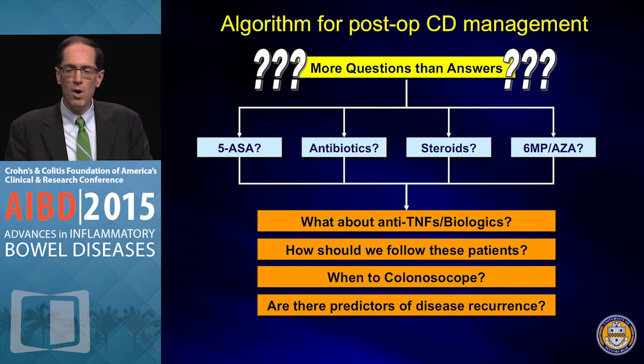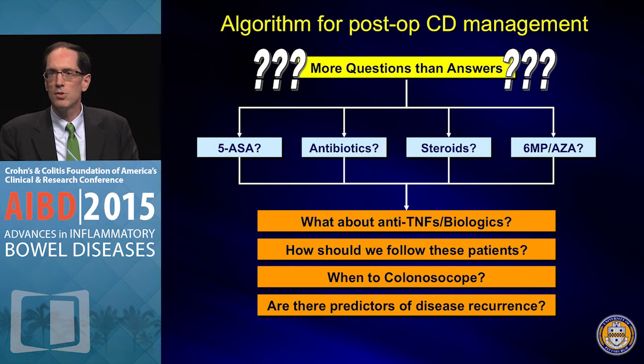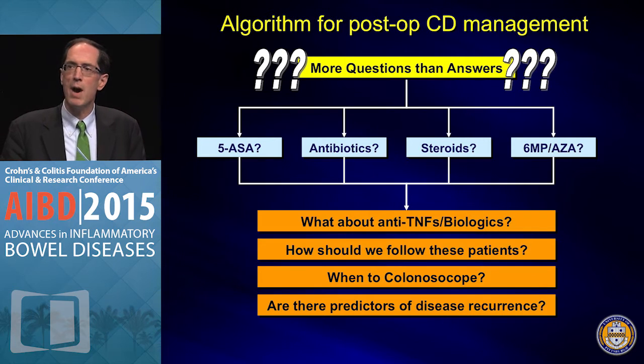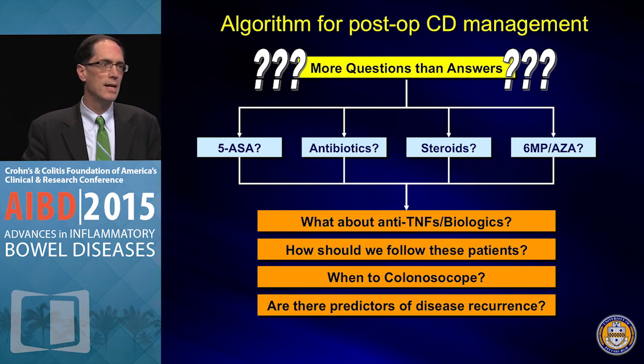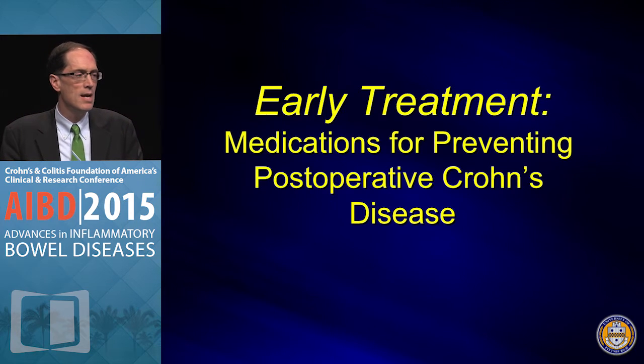How do we treat post-operative Crohn's disease? Prior to about five to seven years ago we considered 5-ASA, antibiotics, steroids — probably not — azathioprine and 6-MP. And where do anti-TNFs and other biologics fit in? How do we monitor these patients — do they need a colonoscopy? What about calprotectin, ultrasound, CRP?